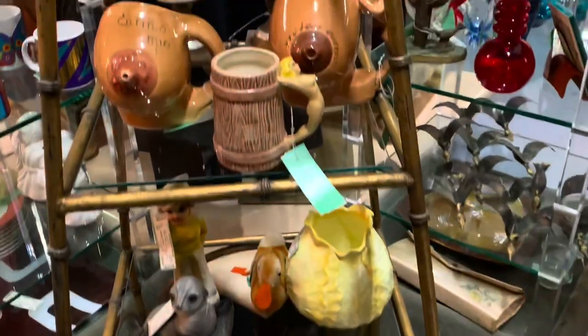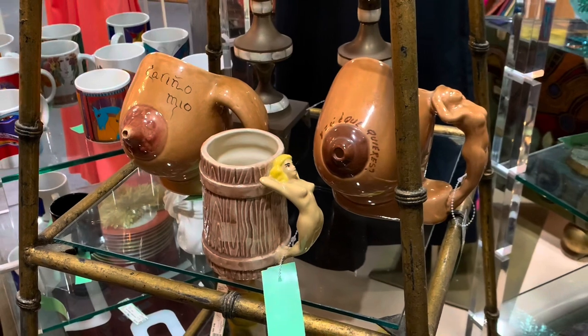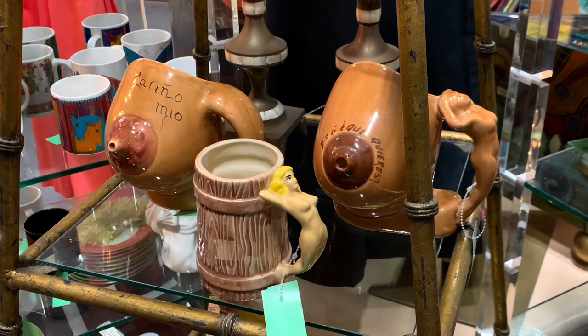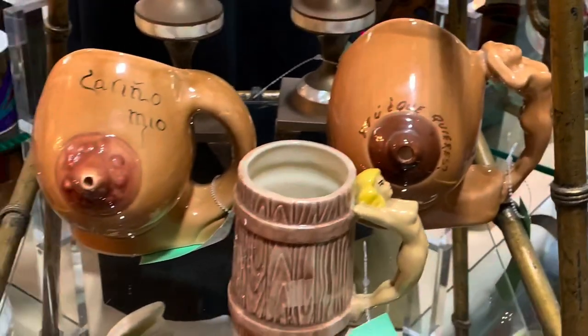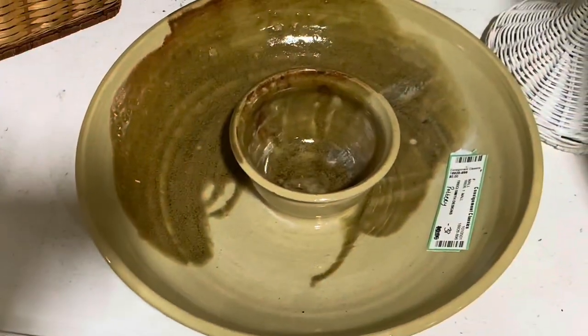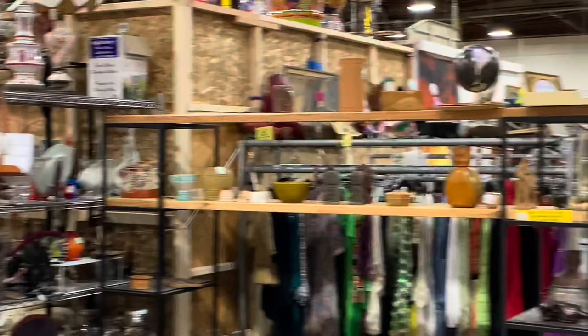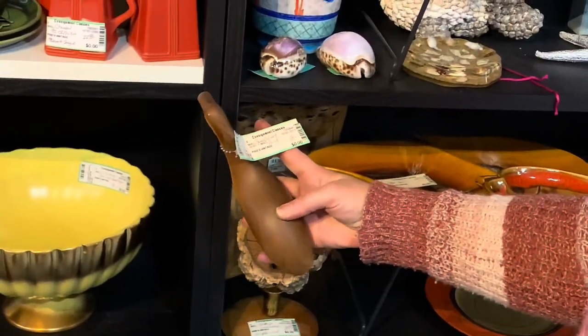More hooters - we got some hooter mugs here with fancy lady handles. That one's double down because you've got the gal on the side. I like the one on the left because it's a little more accurate with little bumpies on there. She's real-life accurate - you drink out of the nipple. Found that interesting. And those are really cool - it's like a sippy cup. I don't even know what kind of bird that is.